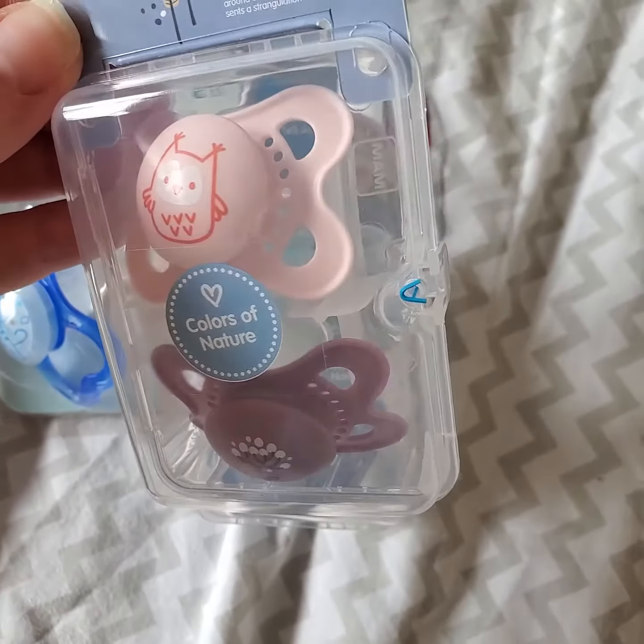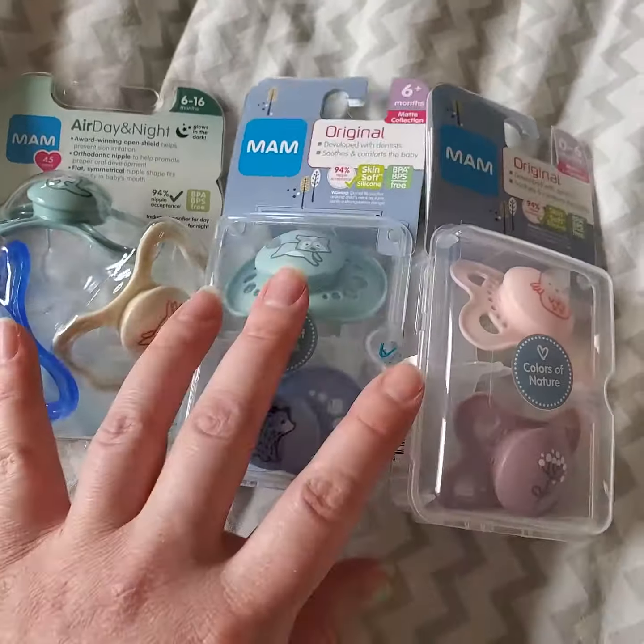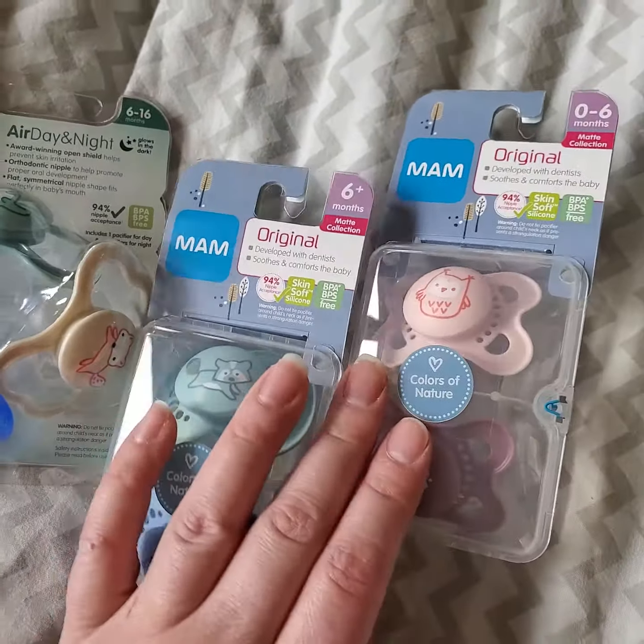You guys have got to check out the pacifier aisle at Walmart because they have all new designs. You can get any size — even the huge ones — because you just cut the nipple off and put on a magnet.